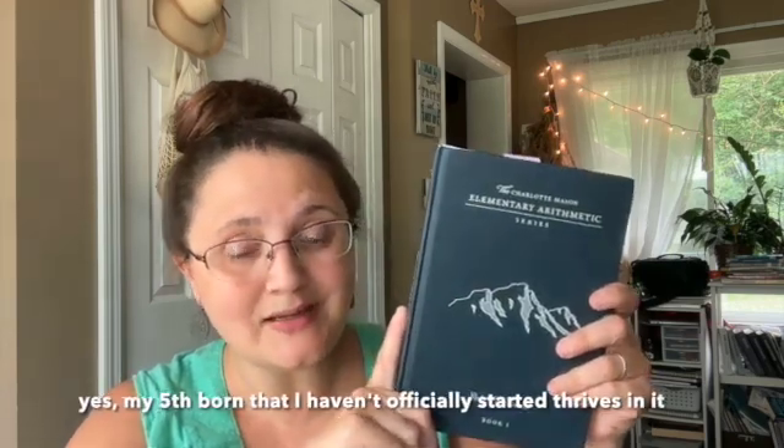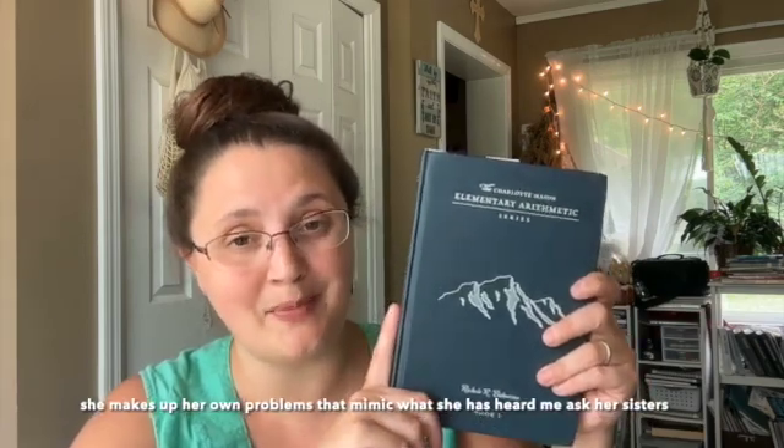You need to know your own student and your own teaching style to really know what the best math curriculum is. Today I wanted to share a little bit more in depth about the Charlotte Mason Elementary Arithmetic Series — it's a mouthful, so I'll probably call it CMEA — and I love this curriculum.